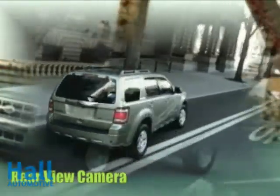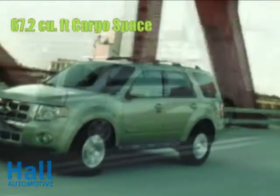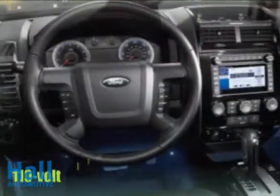When passing or merging, hybrid drive mode delivers an extra power boost for lively acceleration performance while still delivering lower average fuel costs. It's the best of both worlds.